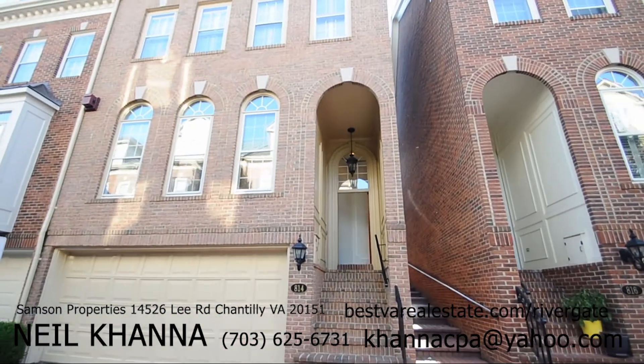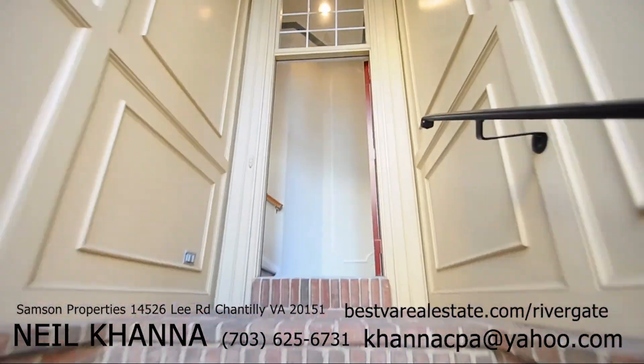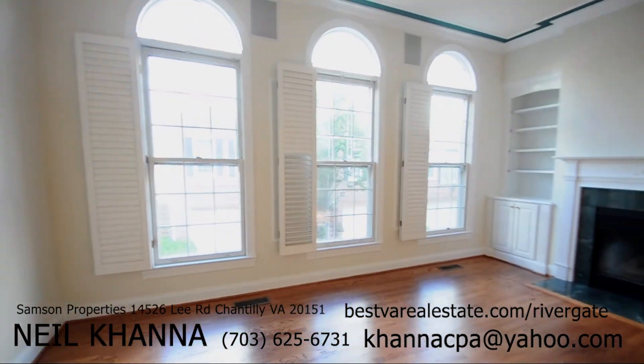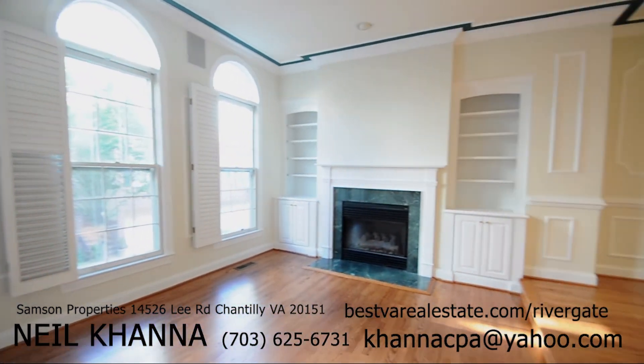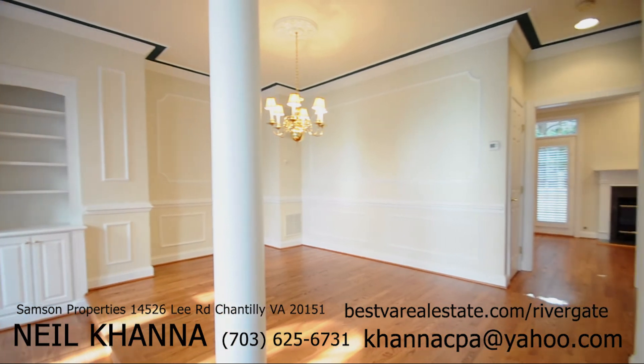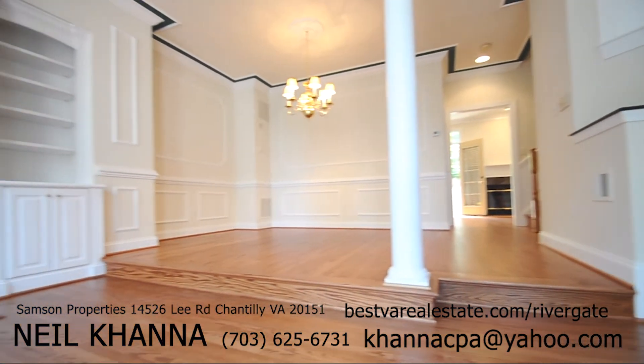Welcome to 814 Rivergate Place, Alexandria, Virginia 22314. Located in Old Town, Alexandria, this masonry constructed colonial home has three bedrooms, three full baths, and one half bathroom on the main level. 2,898 square feet of above ground solid masonry construction.